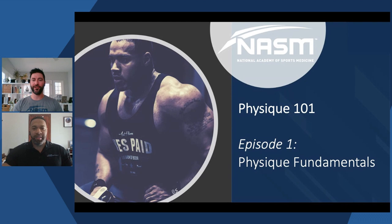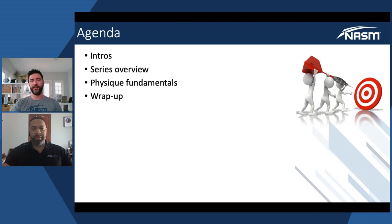Welcome everyone to our webinar series Physique 101. This is our first episode, the first installment in the series. I've been really looking forward to sharing this information with everyone. In this particular episode we're going to talk about physique fundamentals, and that'll help set the stage for subsequent episodes in the series.